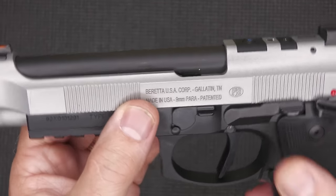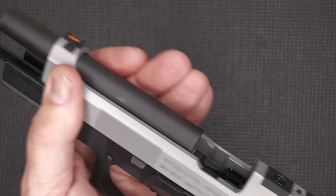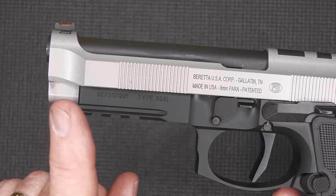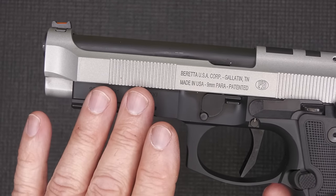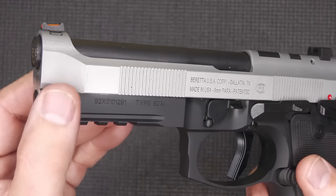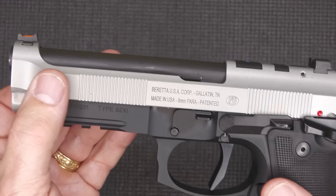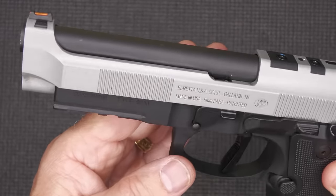The slide has front cocking serrations and rear serrations, plus a little step at the back so you can do press checks. We have an anodized finish on the aluminum, but on the steel slide this is what they call their H-Series Cerakote — corrosion and chemical resistant, a ceramic-type technology that makes it very strong. This is not an Inox model, which is typically stainless steel. It's a carbon steel slide with a Cerakote finish, and it's absolutely beautiful — a matte-type finish.